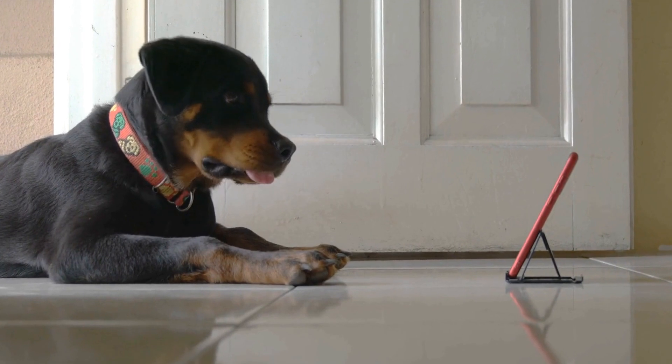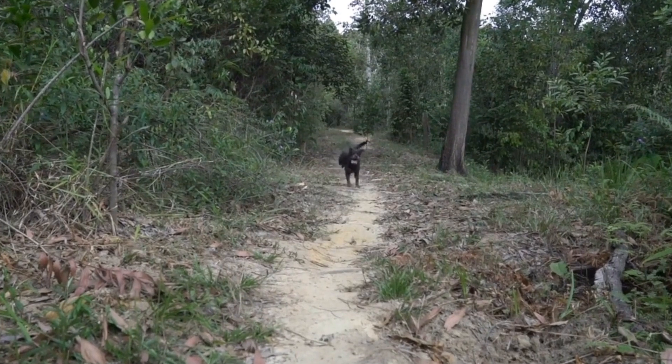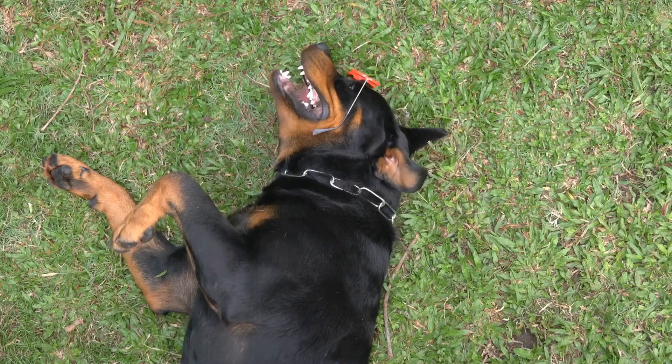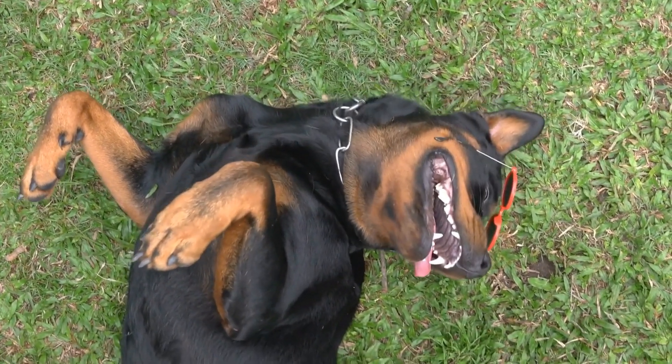One: Gradual introduction. It is crucial to introduce the Rottweiler and the other pets gradually. This can be done by allowing them to interact in a controlled and supervised environment. Start with short, supervised sessions and gradually increase the duration as they become more comfortable with each other.